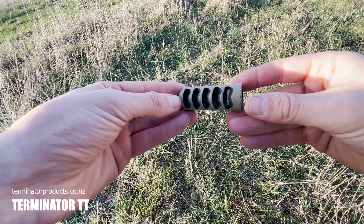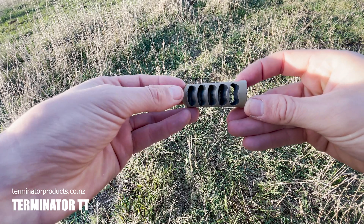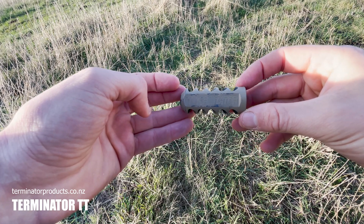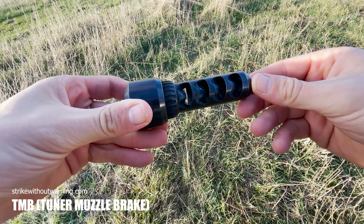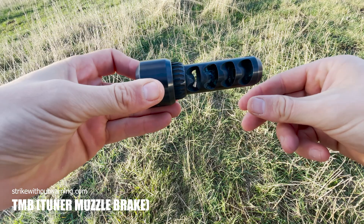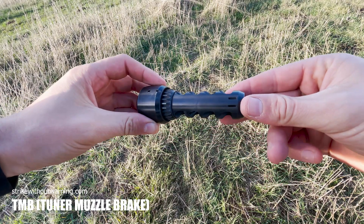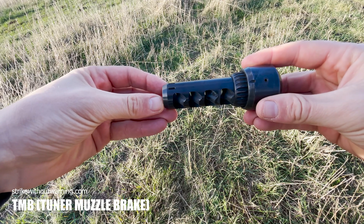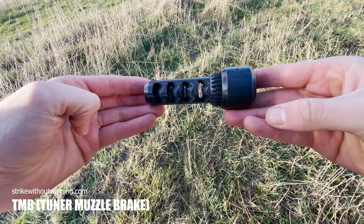The Terminator TT muzzle brake — a five-port muzzle brake that only fights felt recoil, with similar sized and similar shaped ports to the Little Bastard, but very compact in length for a five-port design. And the Without Warning TMB, which is the most complex muzzle brake of the test — a large, long four-port muzzle brake with asymmetric ports that fight muzzle rise and felt recoil. It is the only muzzle brake that utilizes nozzles and has a strong emphasis on gas deflection. It also has a built-in harmonic barrel tuner.